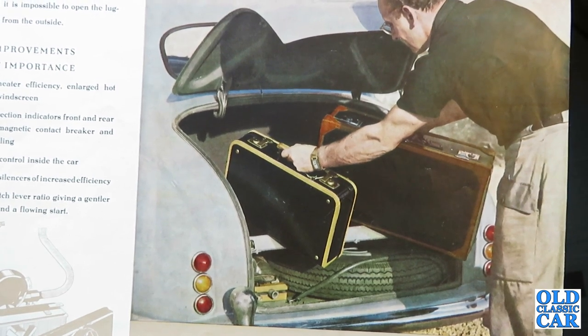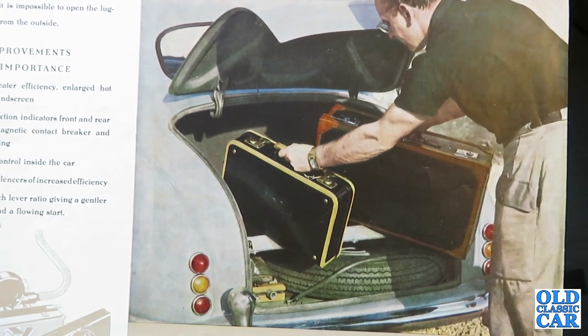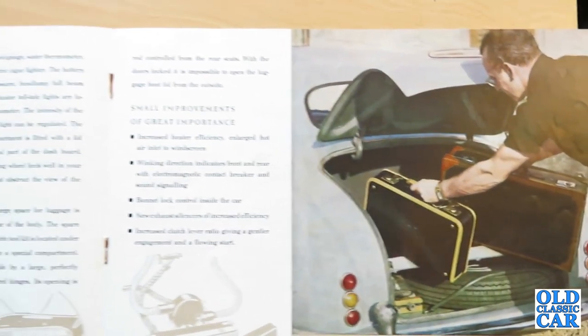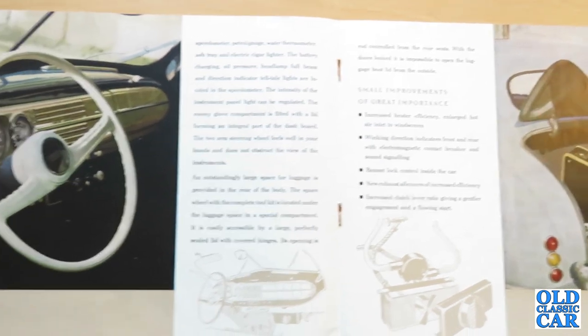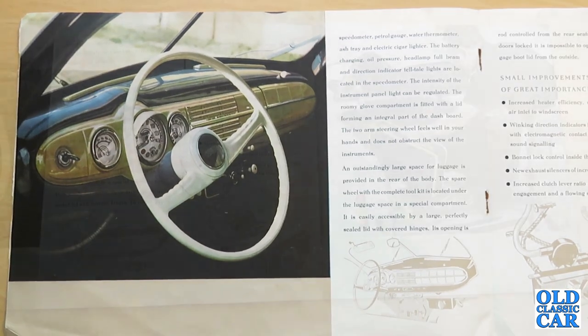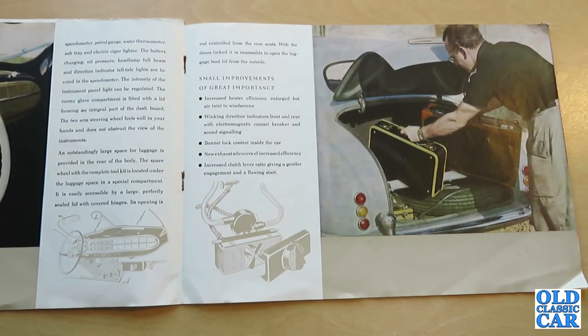The next page is headed 'Small improvements of great importance,' which again makes me think this is the 1201 — the slightly updated version of the 1200. It lists: increased heater efficiency, enlarged hot air inlet to the windscreen, winking direction indicators front and rear with electromagnetic contact breaker and sound signalling, bonnet lock control inside the car, new exhaust silencers of increased efficiency, and increased clutch lever ratio giving gentle engagement and a flowing start.